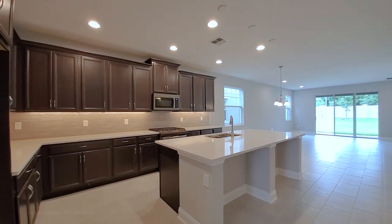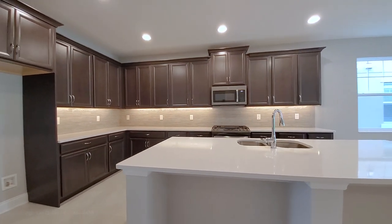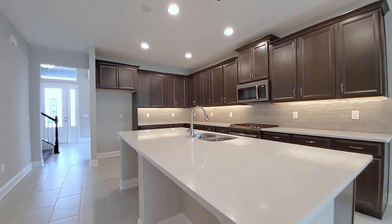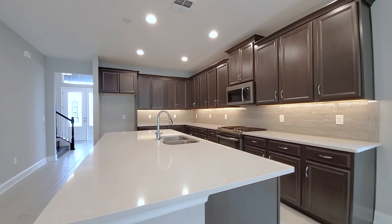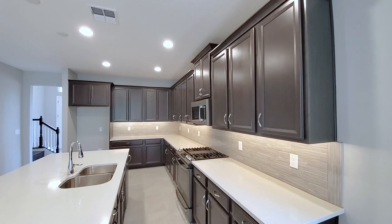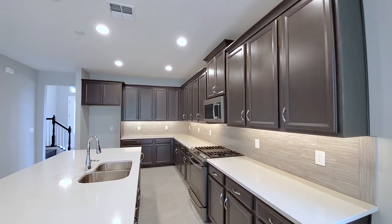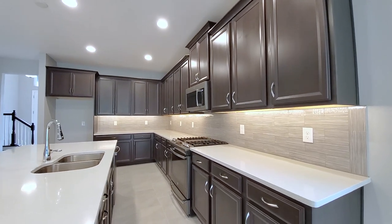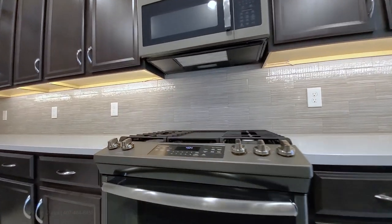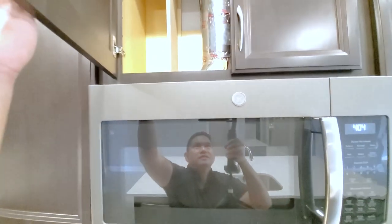The staircase is on the right. As you can see, you have your 12 by 24 staggered pattern tile floors throughout. Walk into your open concept floor plan. This is your upgraded kitchen. It has the quartz silestone countertops and the gray-brown tone 42-inch cabinets with crown molding. This is a gas community — you have your gas range with your microwave.